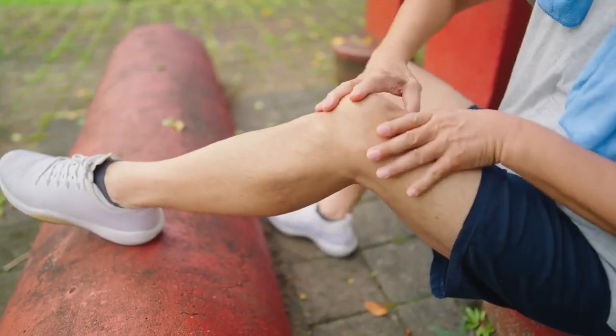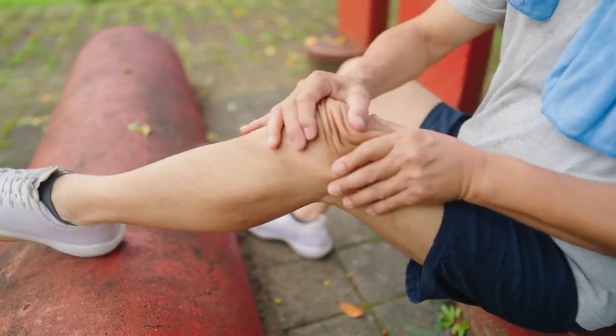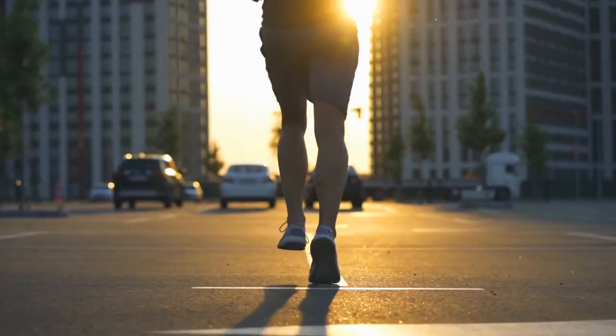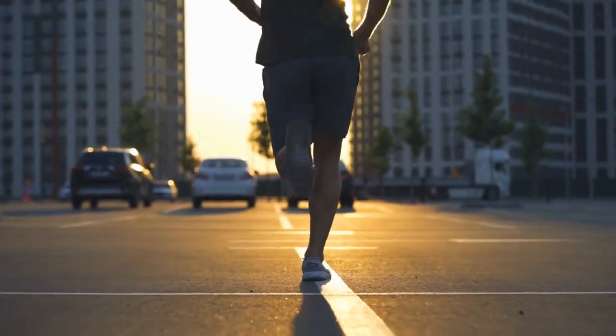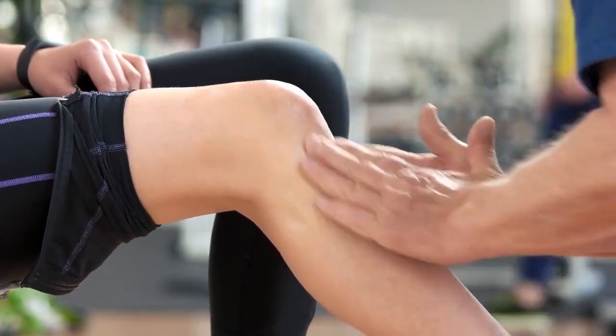Sign 12: Muscle cramps and weakness. Muscle cramps and weakness, especially in the legs, can indicate an imbalance in electrolytes caused by kidney dysfunction. Adequate hydration, a balanced diet, and incorporating stretching exercises into your routine can help alleviate these symptoms. If they persist, it's advisable to seek medical advice.